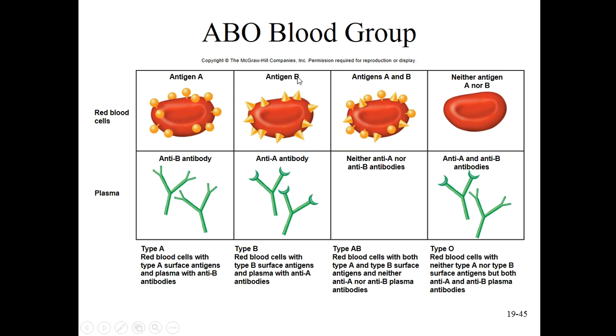Likewise, if you have type B blood, a few weeks after birth you develop anti-A antibodies. It's unlike most antibody formation where you have to be sensitized to the antigen - it just happens naturally. Type B blood people have anti-A antibodies even if they've never been transfused.